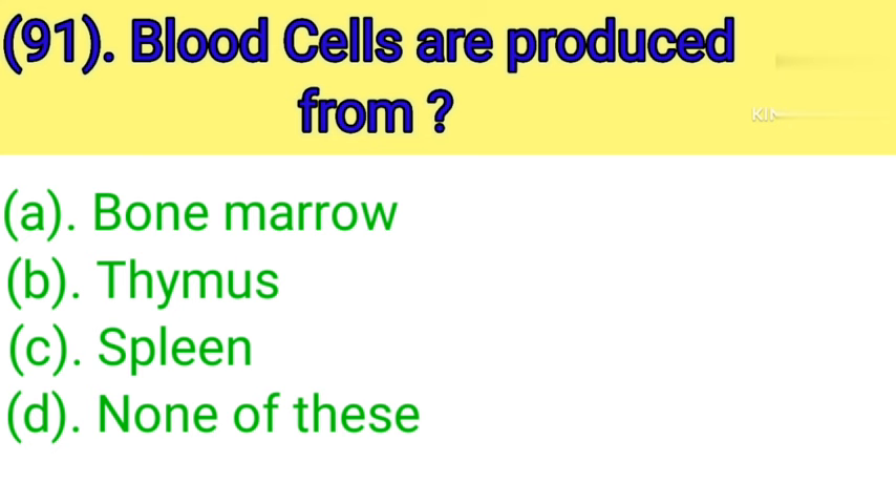Question number 91: Blood cells are produced from. Option A: Bone marrow. Option B: Thymus. Option C: Spleen. Option D: None of these. Correct answer is Option A — Bone marrow.